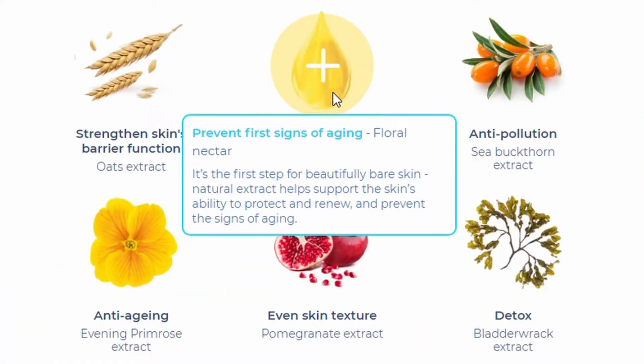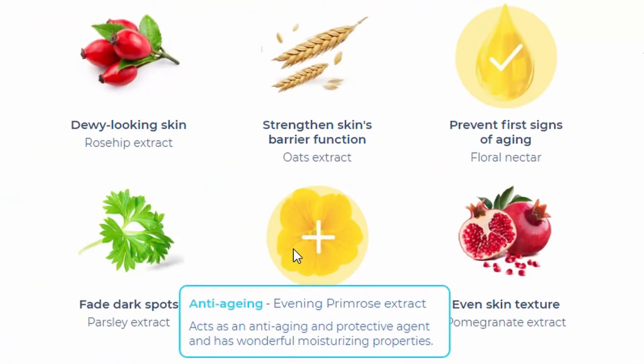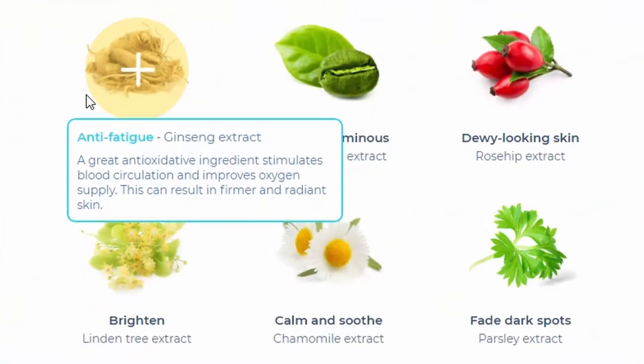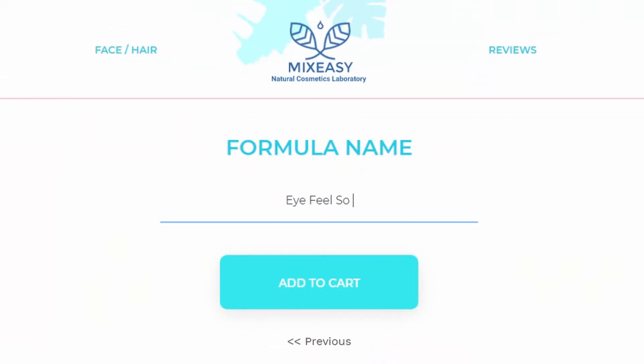Floral nectar extract helps support the skin's ability to protect, renew, and prevent signs of aging. Evening primrose extract acts as an anti-aging and protective agent. Dragon's blood extract is nature's alternative to retinol — it helps perfect skin and boost antioxidant functions. Ginseng extract stimulates blood circulation and improves oxygen supply. Mulberry flower extract boosts skin cell regeneration and production and provides intensive moisture and nourishment. For the name, I called this one "I Feel So Young."